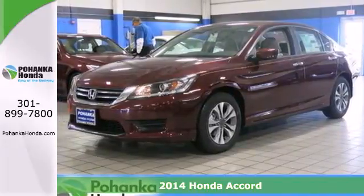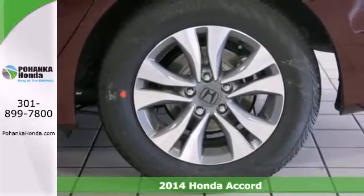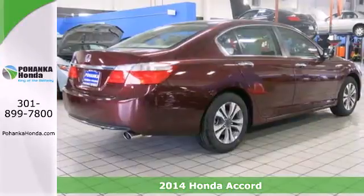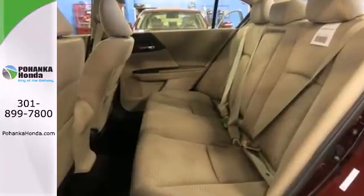Here's a 2014 Honda Accord. This is an impressive take on a true classic. It has a luxurious, refined style, plus it has the peace of mind that can only come from a vehicle called a top safety pick.